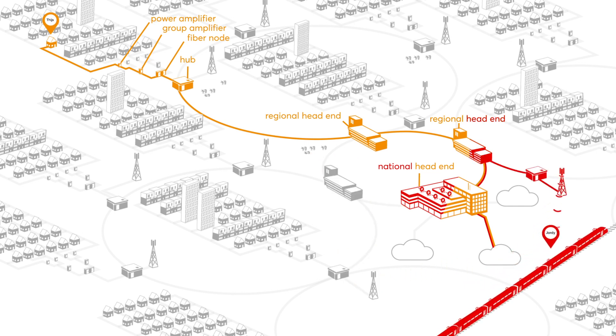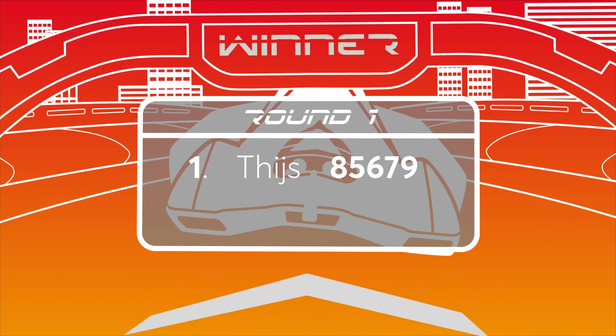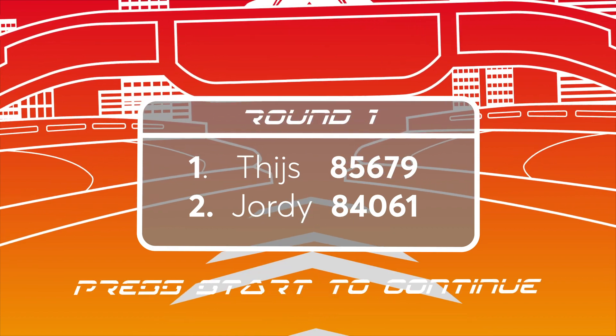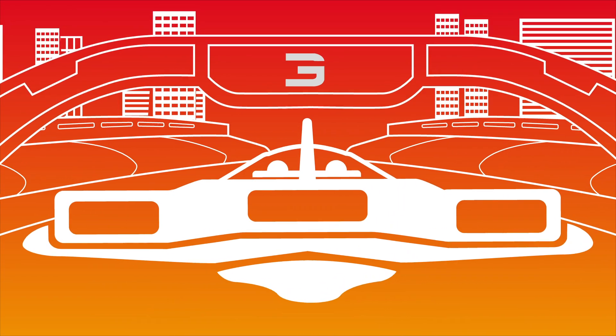This all happens in a fraction of a second. In the end, Tice wins the first game. Geordie was distracted by the conductor, who wanted to see his train ticket. But Geordie's revenge will be sweet — the next game is just about to start.